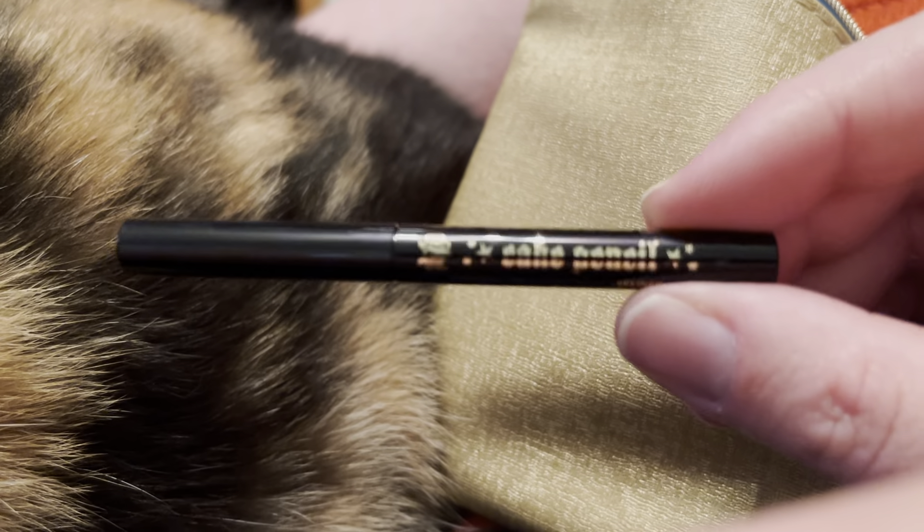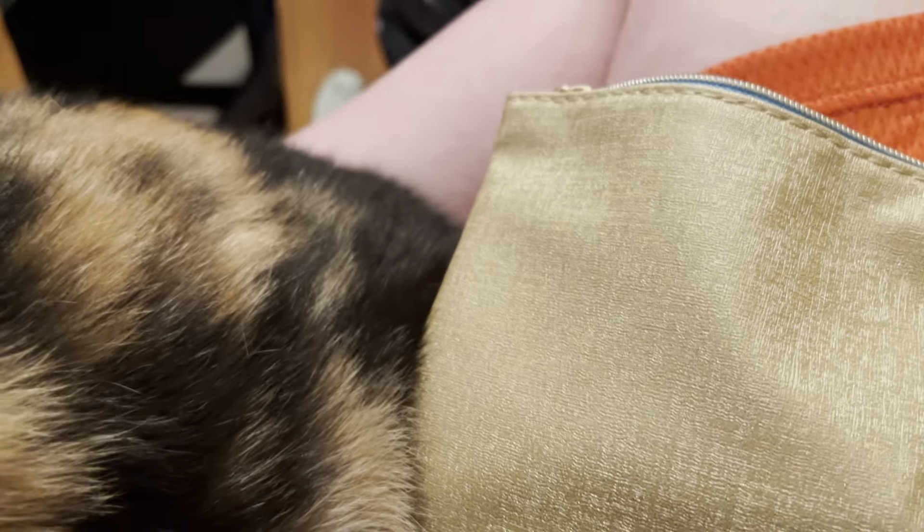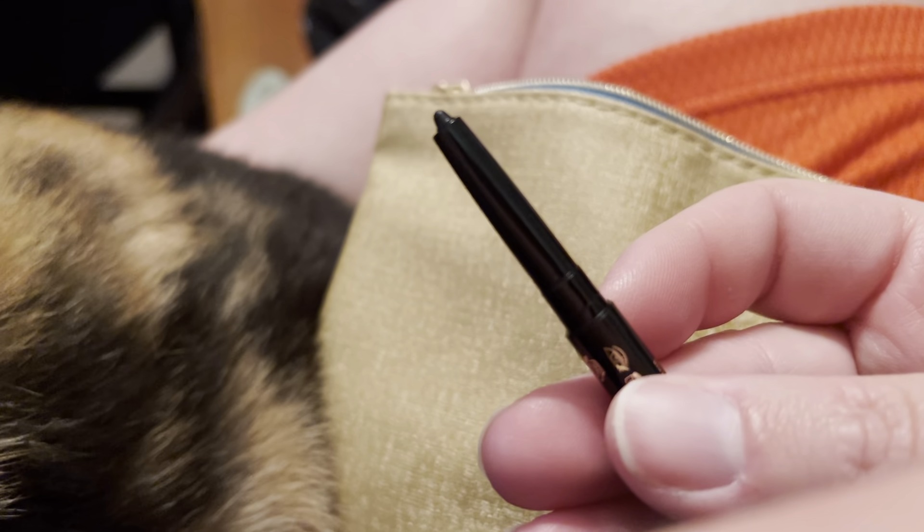It's the Kat Von D Cake Pencil. I have the full size over there, so I didn't really need it, but I'm actually excited I got it because I really like this eyeliner brand — she has some pretty good eyeliner. I thought it might be a different shade than the one I have, but nope, it's Uber Black — the same shade as the one I already have.